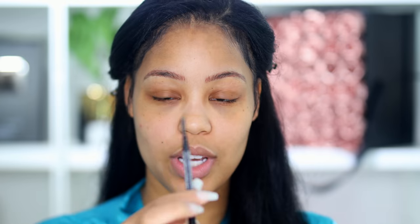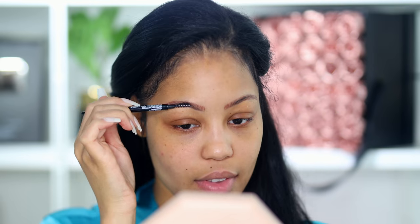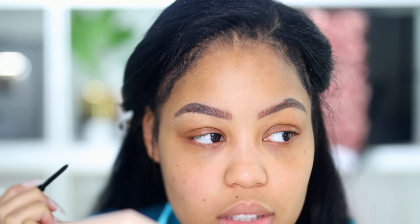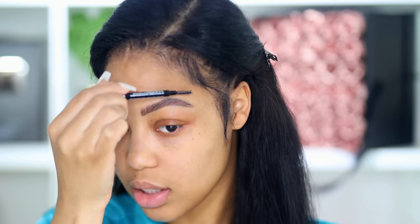The Wet n Wild Ultimate Brow Micro Brow Pencil — I like this pencil because it has a spoolie on the end and it's very thin. This pencil is looking very dark, and they didn't have that many choices in the store. The color is a little off, but it looks good. Good thing I dyed my hair jet black because it's not looking too crazy. I like the pencil a lot, I think it's just the color that's kind of getting me.